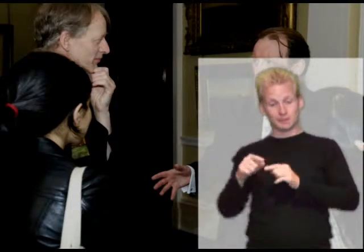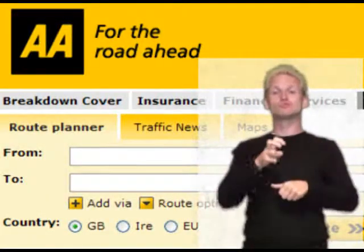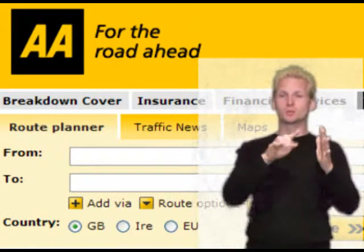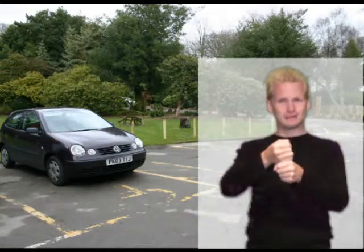You can get to us by car. Use the AA Route Planner to plan your journey: www.theaa.com. There is very limited parking at this gallery and we would advise not coming by car unless necessary. There are two blue badge parking spaces outside the gallery. These are public bays.